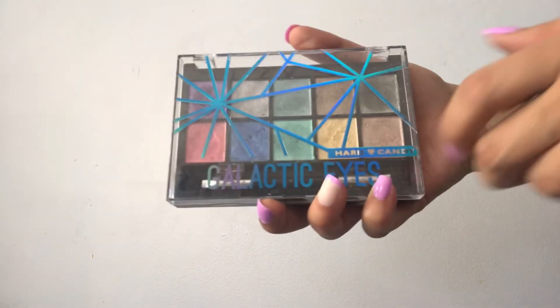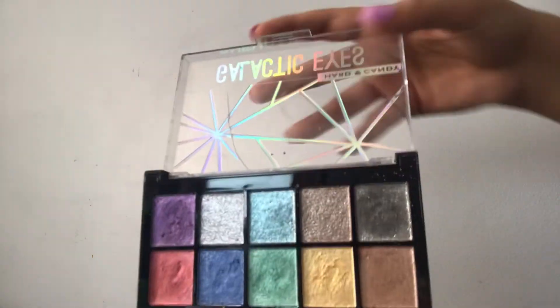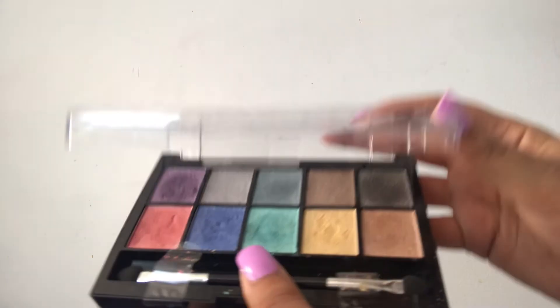I was literally getting ready to start part two of this video when I realized I forgot one more palette. This is the Hard Candy Galactic Eyes palette — just another colorful palette. It has a weird consistency — kind of like a gel but also kind of like a powder. I actually got this at Dollar Tree.